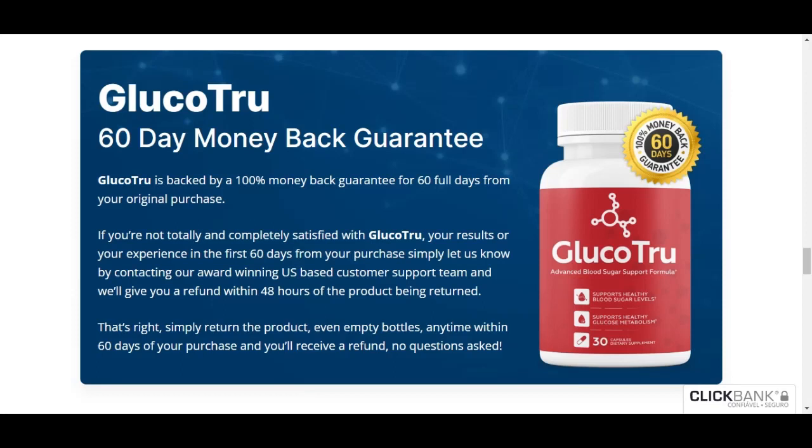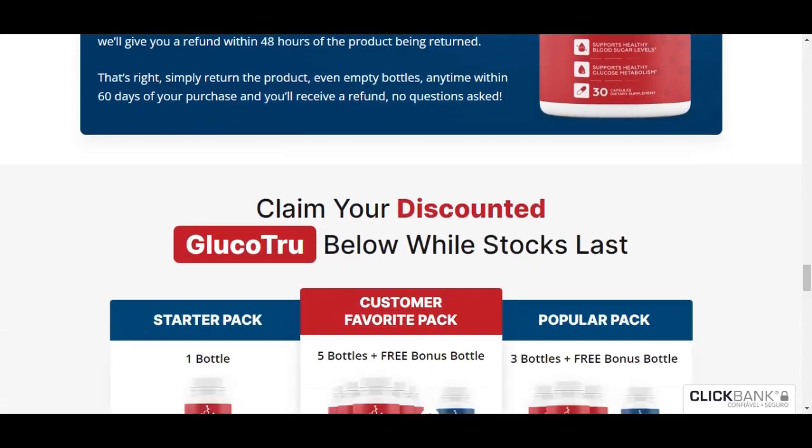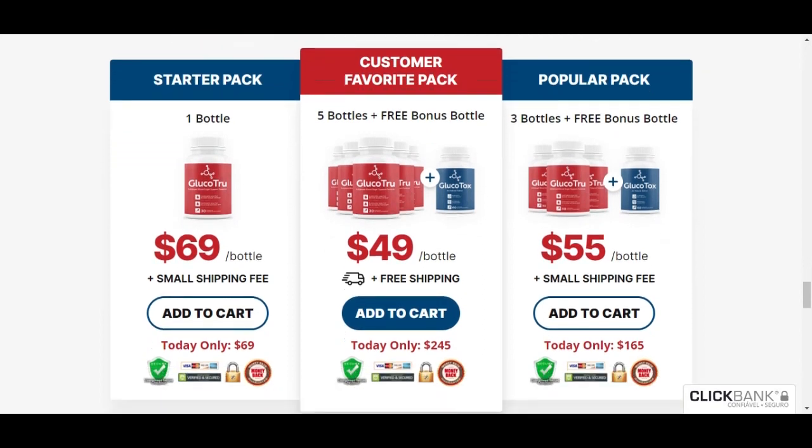Another thing that impressed me was the 60-day money-back guarantee. Although I did not need to use it, it is a great advantage to know that if the product does not work for me, I can return it without questions and receive a full refund. In short, Glucotru is an excellent option for anyone looking for an easy and effective way to help keep their blood sugar levels healthy.